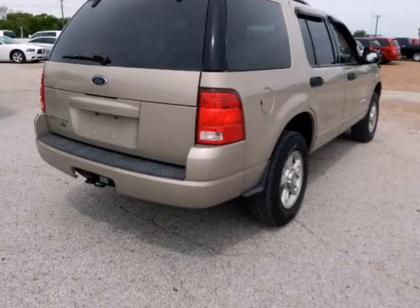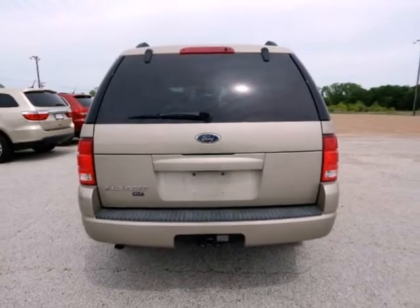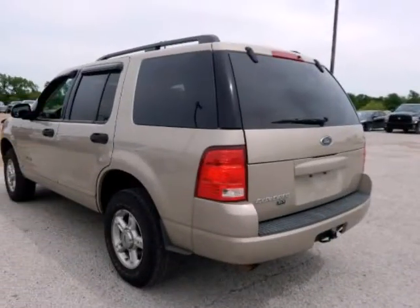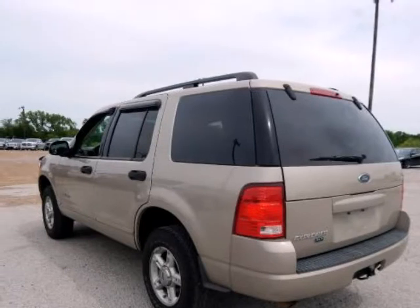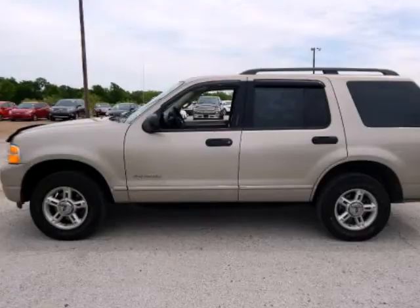Pueblo Gold Clear Coat Metallic, medium parchment with cloth low-back buckets, third-row seat, alloy wheels, front bucket seats, fully automatic headlights, power driver seat, power windows, premium AM/FM stereo with clock/single CD, remote keyless entry, and split-folding rear seat.